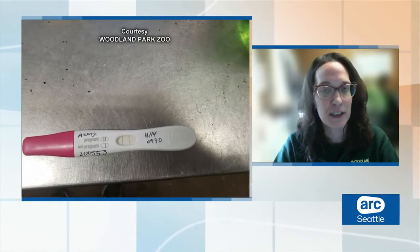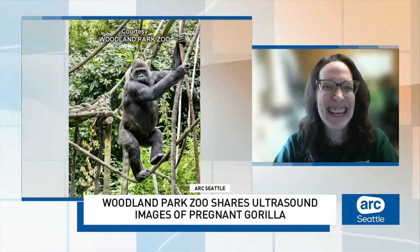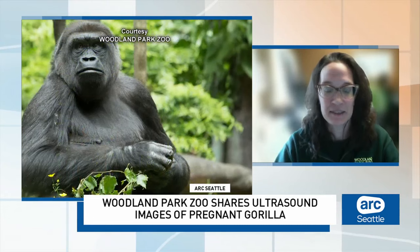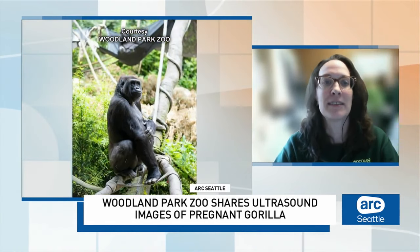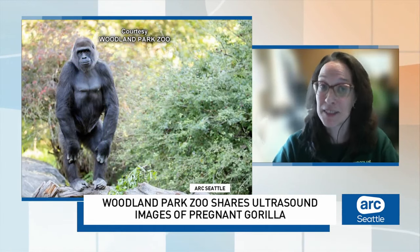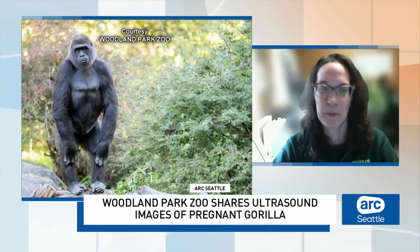They are trained for all sorts of things — other medical necessities, injection training if we need to sedate them for a procedure. We do urine collection training, so that's how we were able to get urine to test her pregnancy. They pee into a stick or a cup. We test it every day. We check for blood. We can track their menses, and then when we know someone is in a breeding situation, we know when to look for missed menses, and then we can get a pregnancy test and test it. We use a human test that you buy at the store.